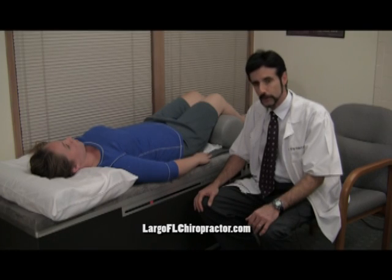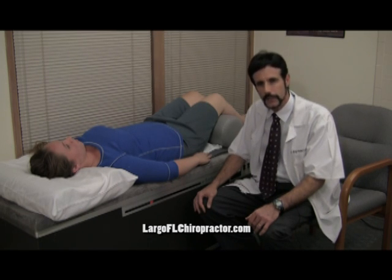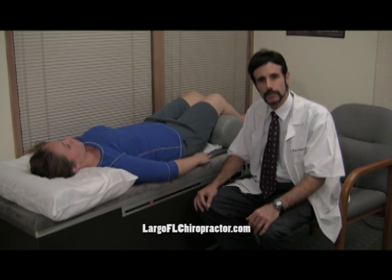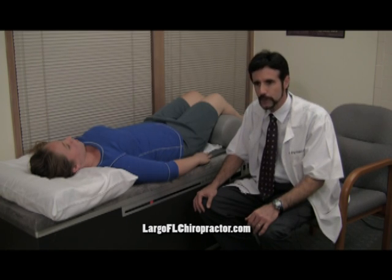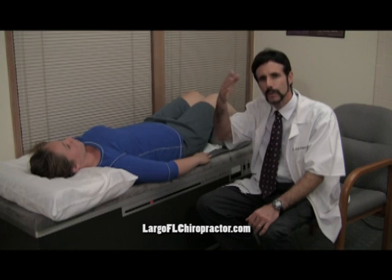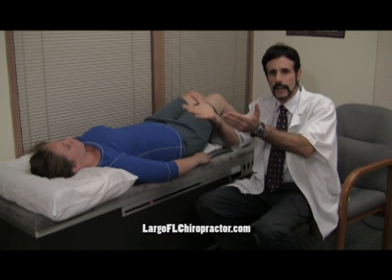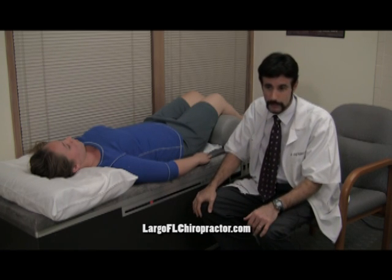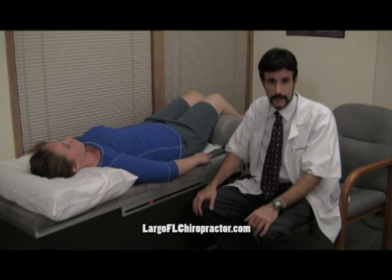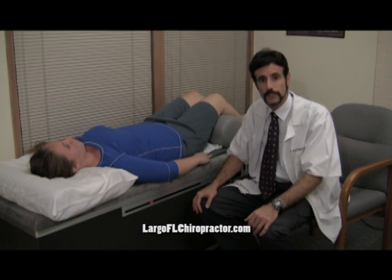This is intersegmental traction, a modality used to help with spinal joint pain syndromes, particularly regarding the cervical spine. Intersegmental traction is a type of roller therapy where, as the roller comes up, it lightly lifts the spine and tractions. This helps to improve flexibility of the joint, reduce congestion around the joint, and reduce muscle spasm. It's very comfortable, and patients love it.